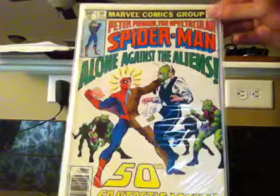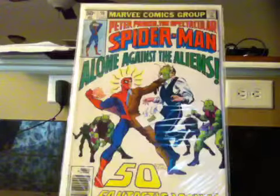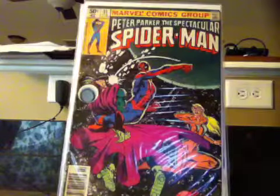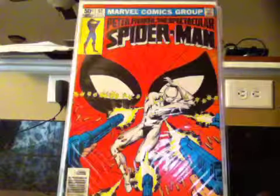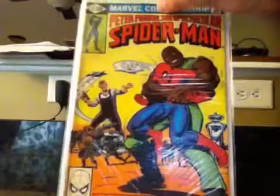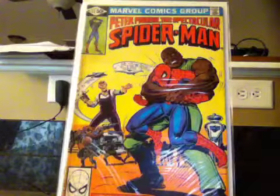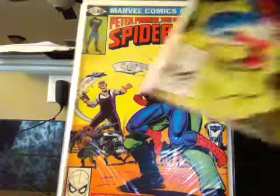I also got issue 51 — this is where he battles Mysterio. Also issue 52, where he fights the White Tiger, I believe. And issue 53, where he fights the Tinkerer, the Mad Tinkerer. My goodness, Spider-Man is in a big heap of trouble.